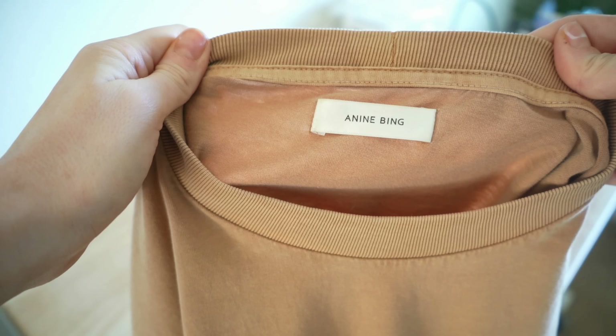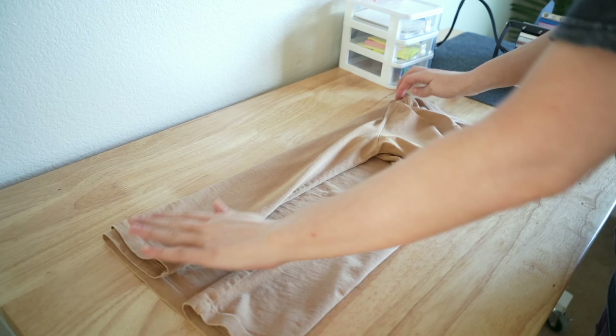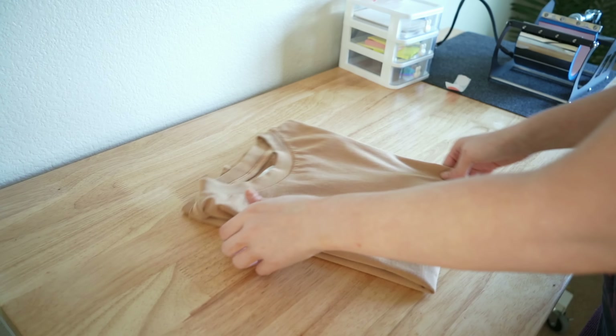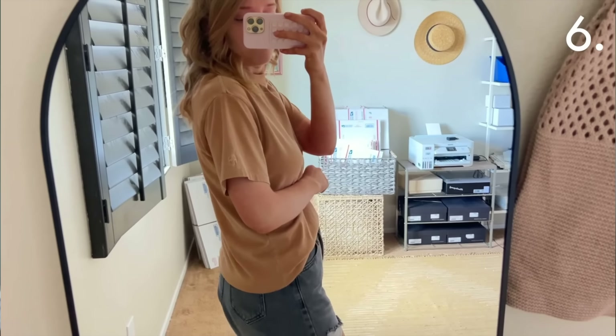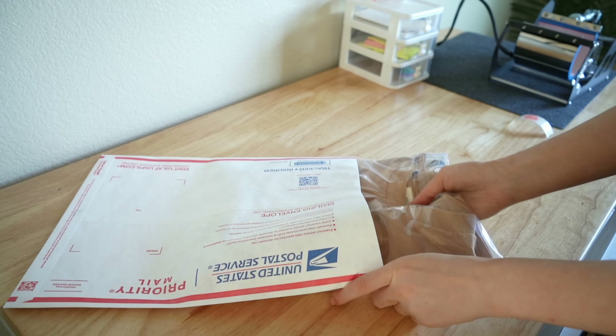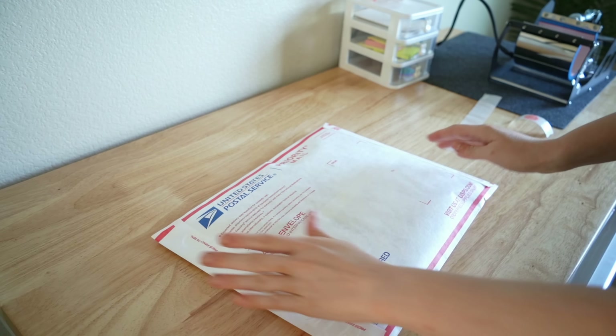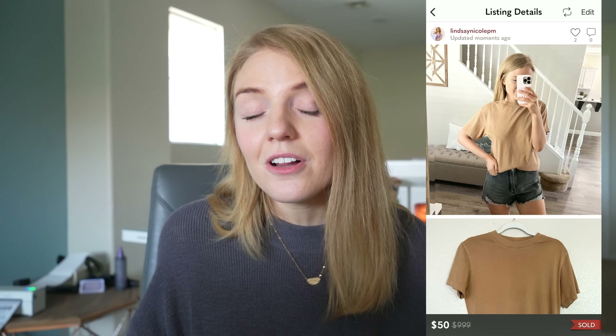Next up is this Aneen Bing t-shirt that sold within hours of me listing it. This actually came from my own personal closet — I've come to the conclusion that tan colors really wash me out because of my fair skin, so I decided to sell this one. If you aren't familiar with Aneen Bing, it is absolutely a BOLO. Definitely do your research on it because their graphic tees sell so fast. This particular t-shirt was 100% cotton and sold on Poshmark for $50, so I made $40.